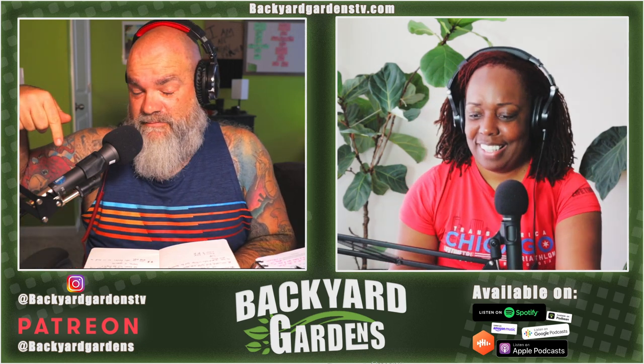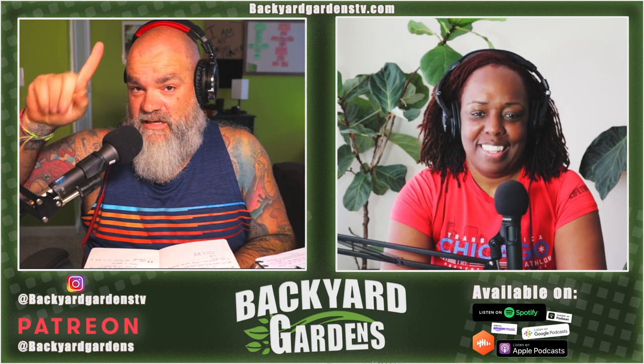And if you would like to support the podcast, link below — Patreon — two episodes a month, exclusive to you.